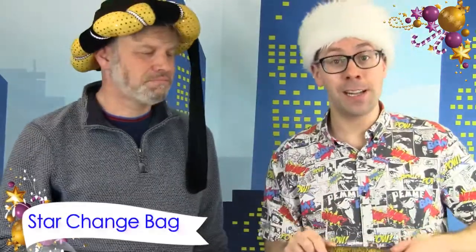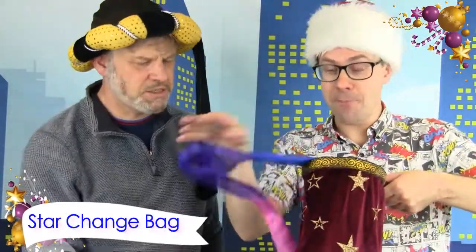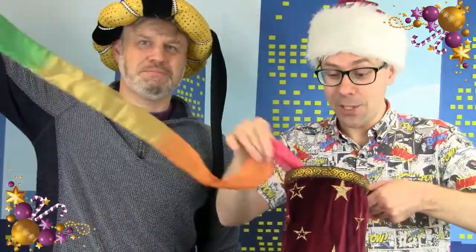This is a classic prop — the change bag in a nice festive deep red. You can show it empty, a magical click, wave a wand, and produce a massive rainbow streamer. At Christmas you could use tinsel, beads, little presents, baubles, candy canes — anything you like. It's colourful, it's festive, perfect for your Christmas shows.